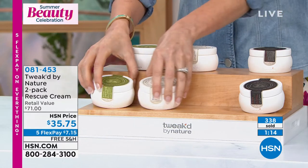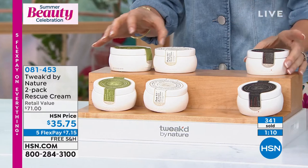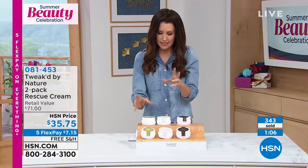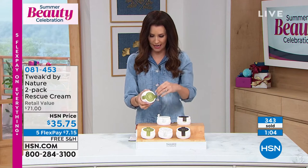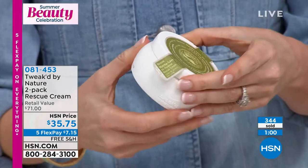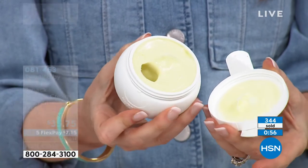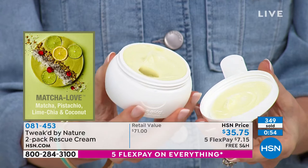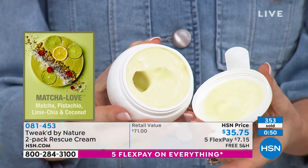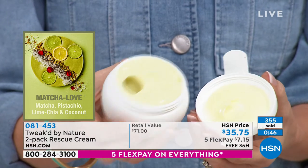The matcha has a little green tint from the natural ingredients and this really cool sweet green tea fragrance — very natural, of course, because it is natural. It's hydrating, it's luxurious. You've got to try it. Please don't let it sell out before you get it.